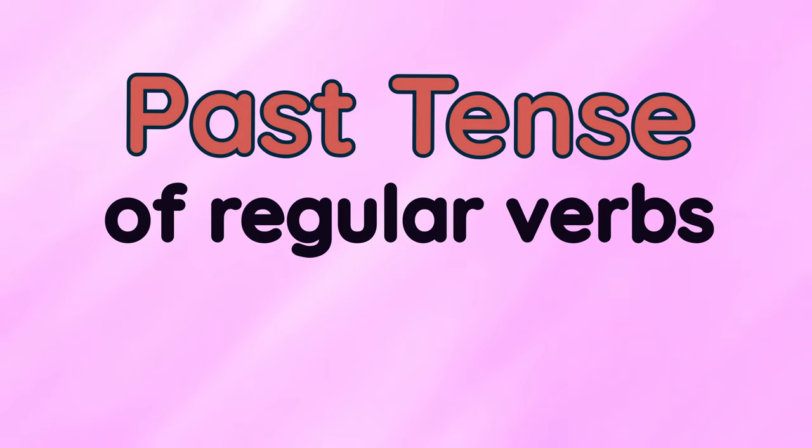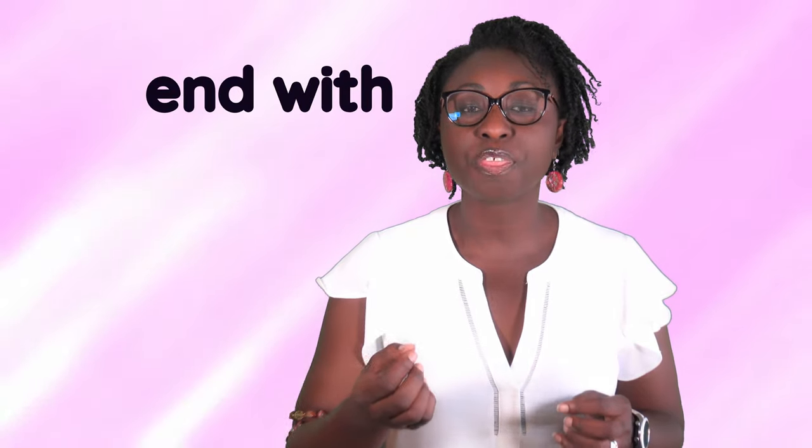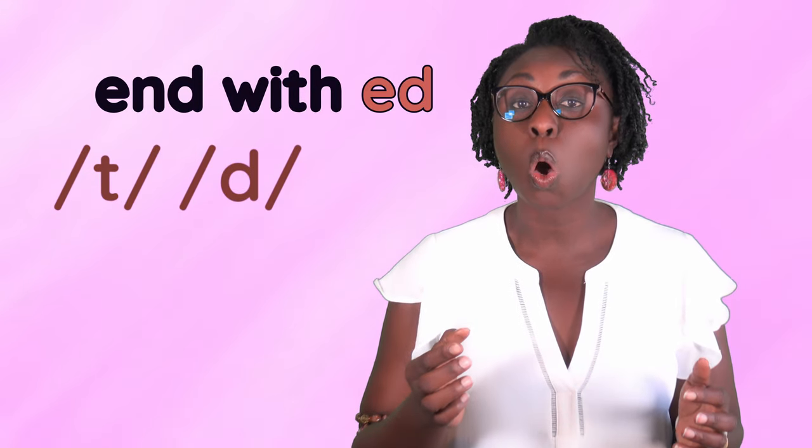Hi guys! Today we will be looking at past tense of regular verbs pronunciation. Sometimes it can be very confusing which sound to use when pronouncing words that end with ed. Should it be t, d, or id?